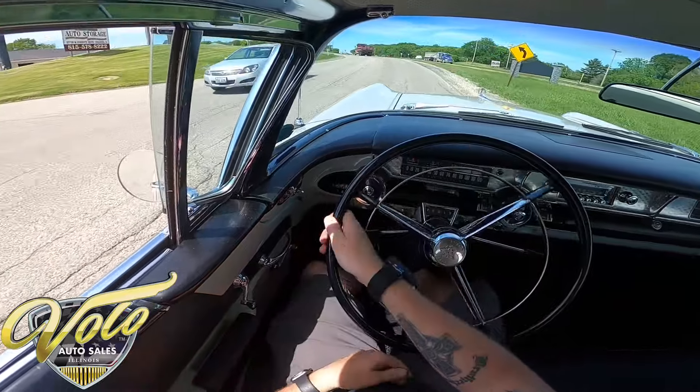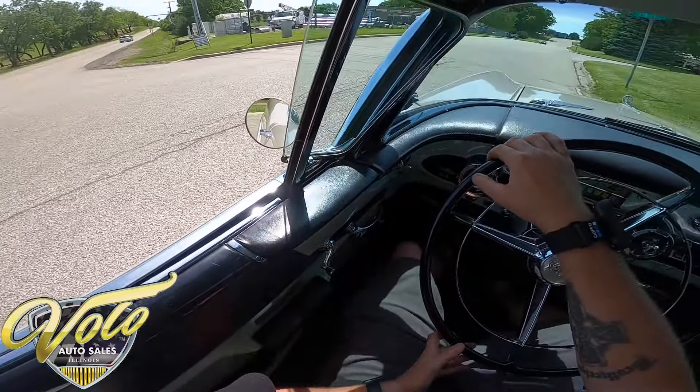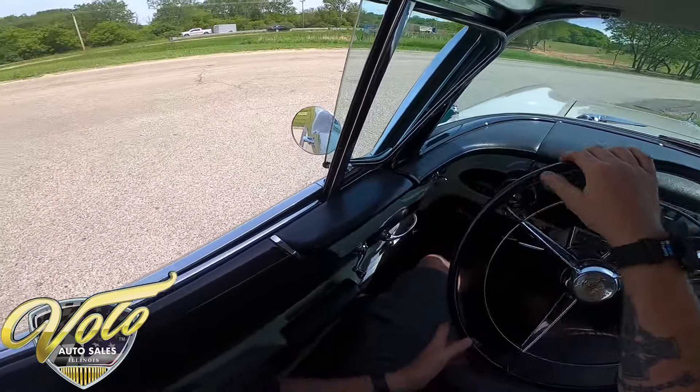Let's check this one's turning radius. I made that one just fine.